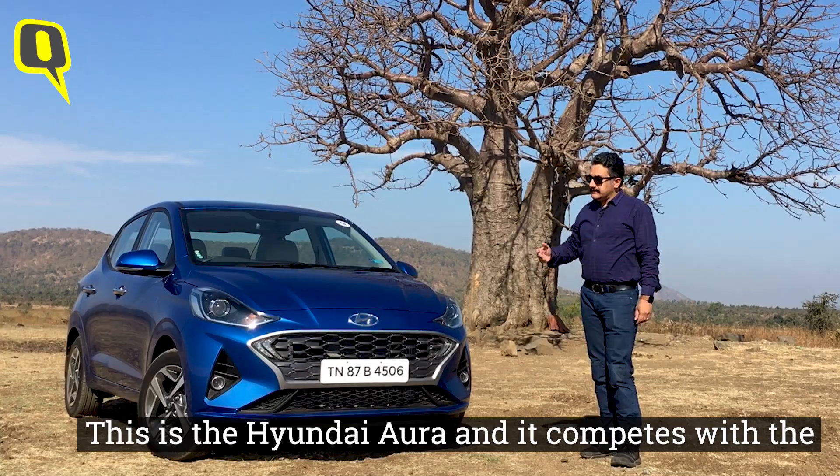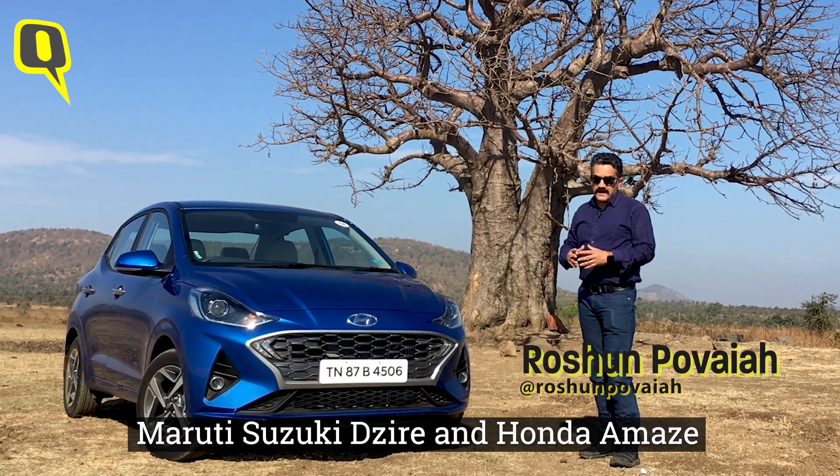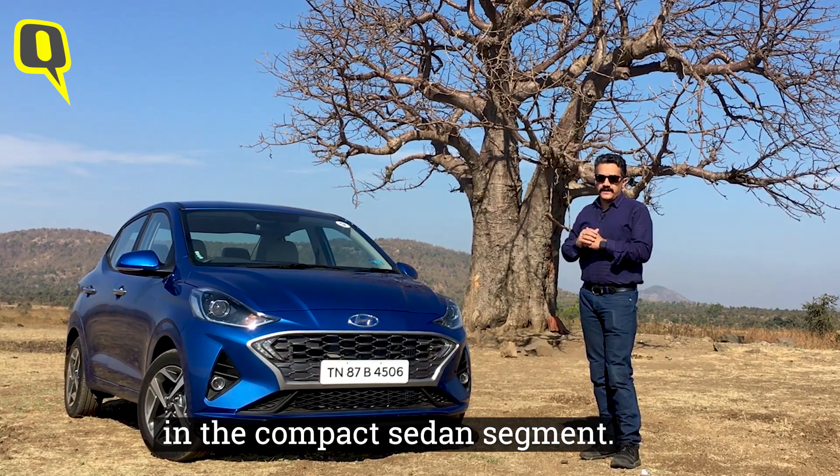This is the Hyundai Aura, and it competes with the Maruti Suzuki Dzire and Honda Amaze in the compact sedan segment.